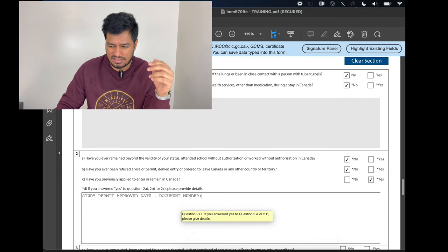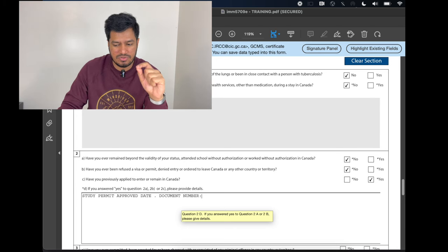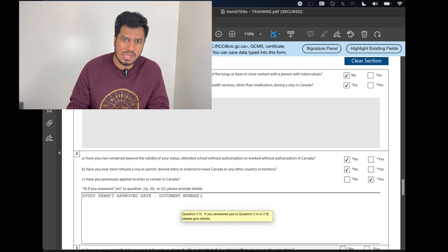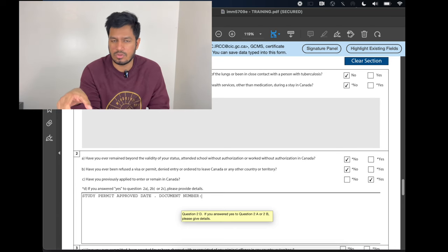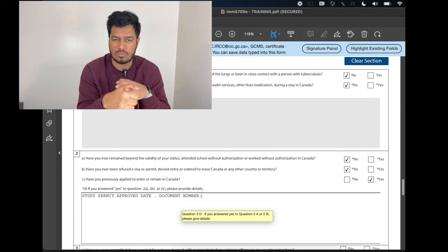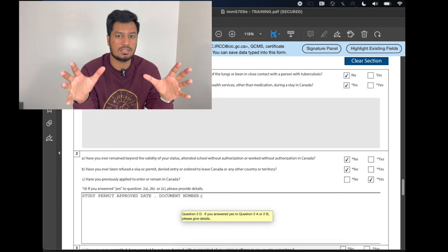The last section is really just a checklist — fill in whatever applies to you; in my case, none of it applied. Under point C, it asks 'have you previously applied to enter or remain in Canada?' I selected yes because I applied for my original study permit — you'll enter the study permit was approved on this date, document number, and application number. If you have ever had any visa rejected — even if it was not Canadian, if your US visa or European visa was rejected — enter it here. Please don't hide anything from immigration; just tell the truth.